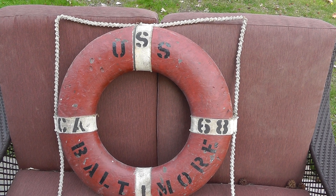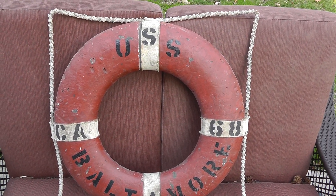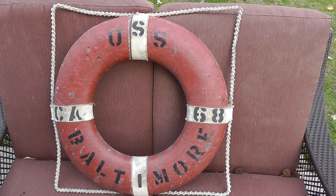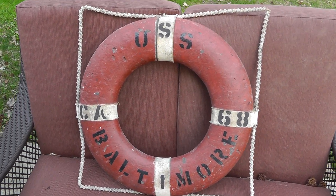I got an offer yesterday of $800. I countered at $825. I figured if they're willing to pay $800, they'd be willing to pay $825. And they went for it. So it's all paid up.